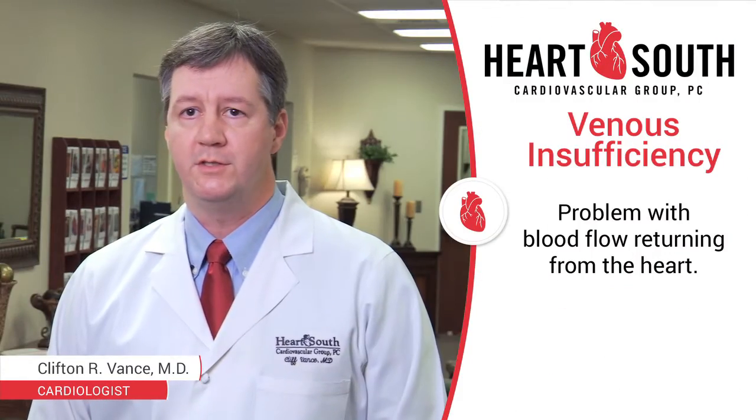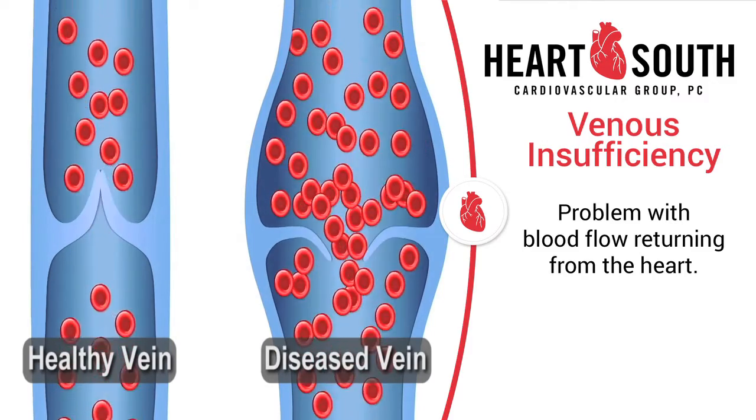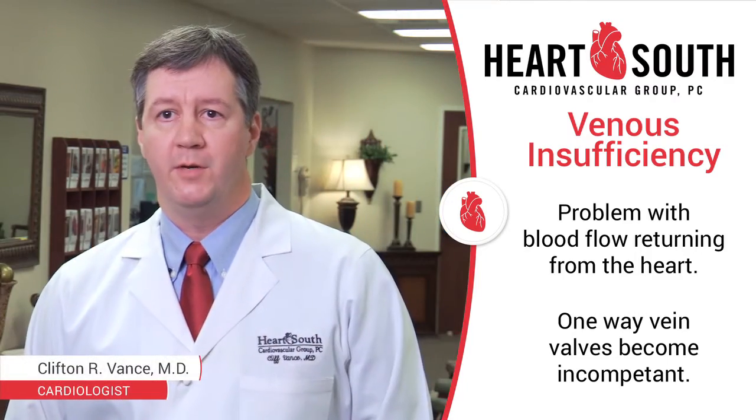One of the more common problems that we encounter is something called venous insufficiency. With venous insufficiency, patients will have a problem with the blood flow returning from the leg back towards the heart. In this case, the one-way valves in the veins become incompetent.